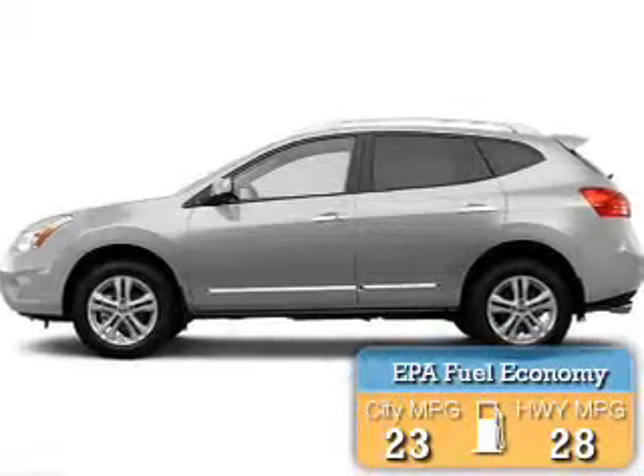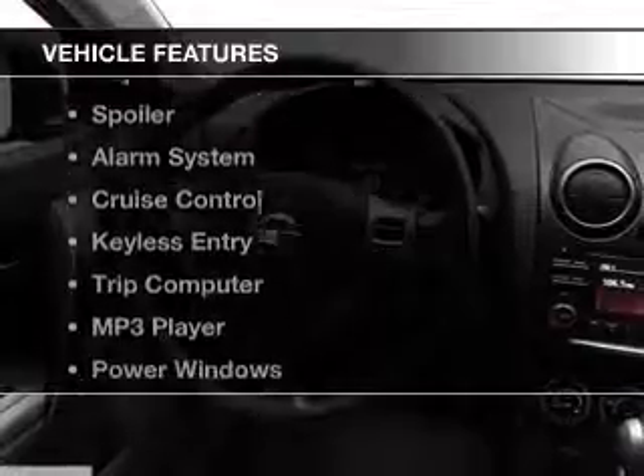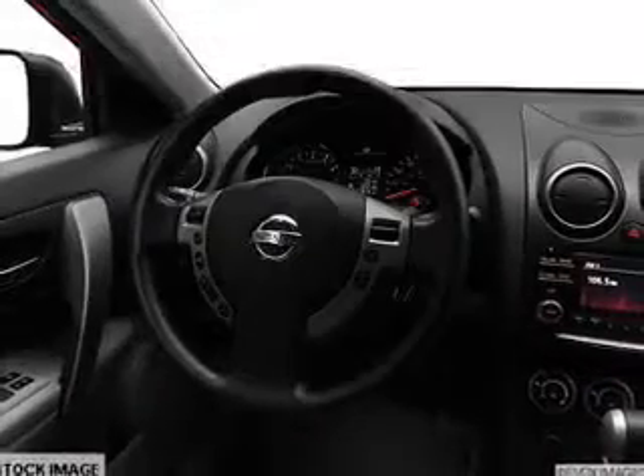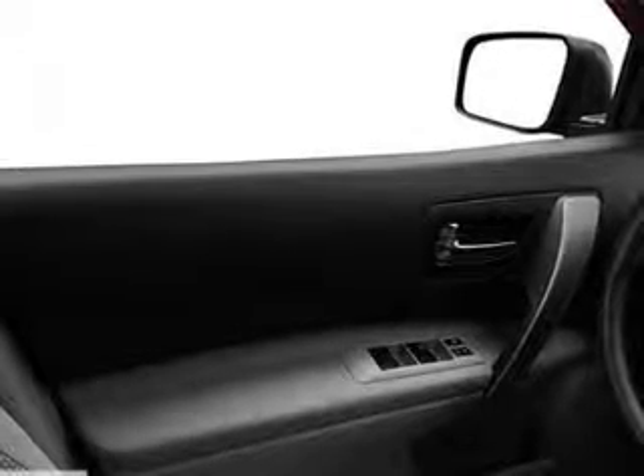Great fuel efficiency saves you money by requiring fewer trips to the gas station. The features include Sirius XM satellite radio, digital audio input, an adjustable tilt steering wheel, and a spoiler.